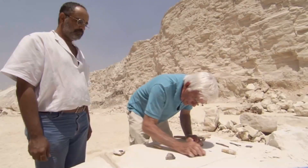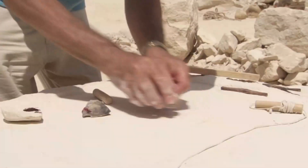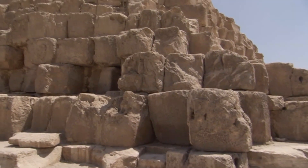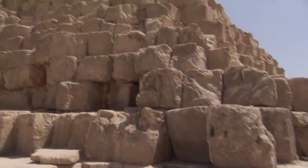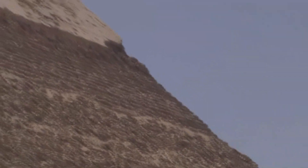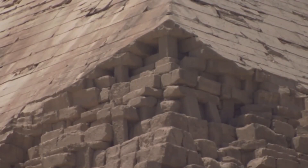This same technique was also used in the final stage of construction. The rough internal blocks were covered with an outer casing of perfectly smooth stone, carved from the highest grade limestone and carried across the Nile to the pyramid site.